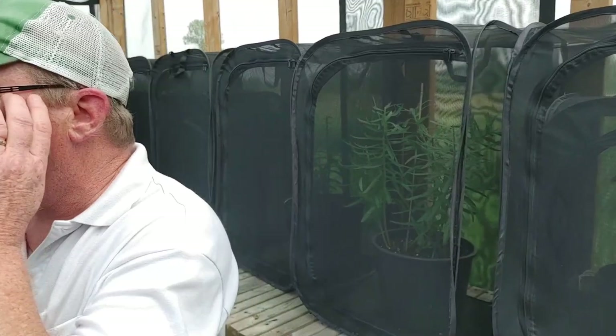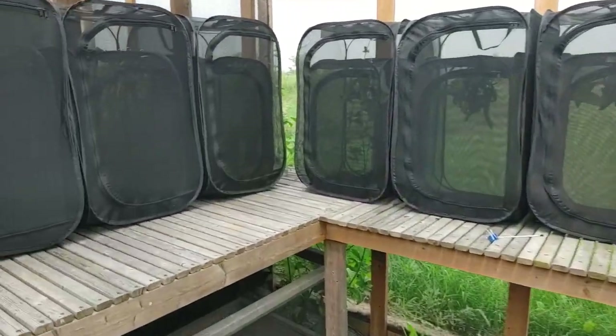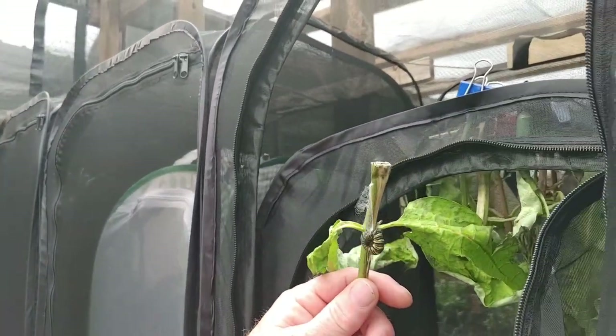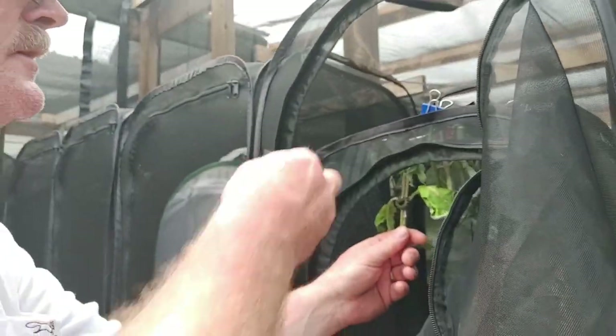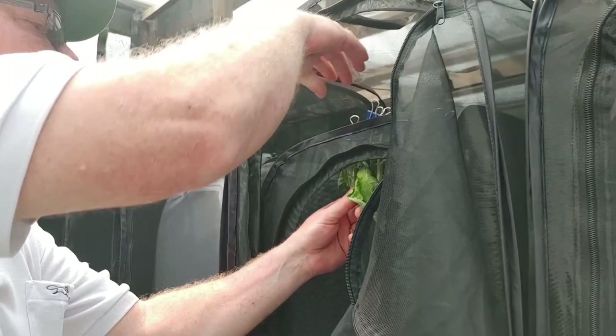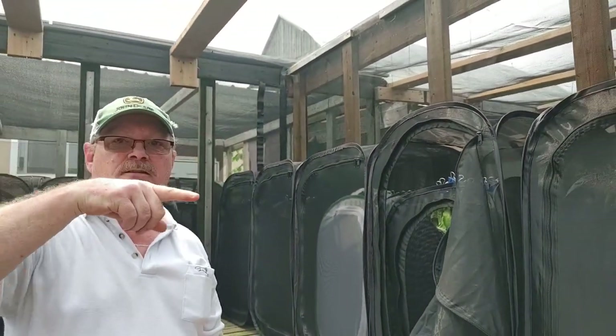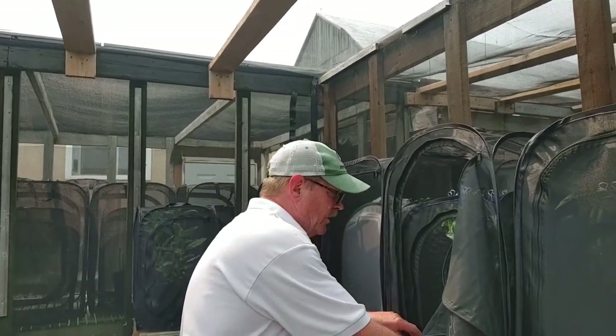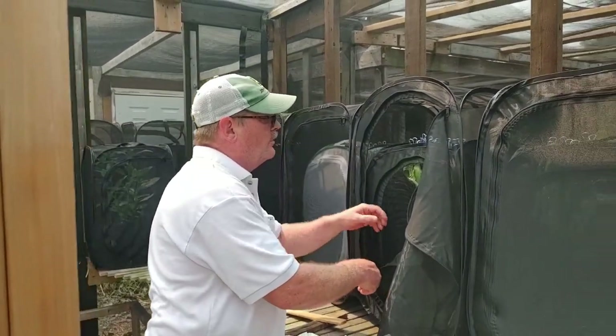You guys want to see something really cool? Look at that — there's a monarch right there. It's so beautiful. An escapee! He's in what they call a J. And once you see them in that J shape, he's going to go into chrysalis within 12 hours. It could be right away, or within the 12 hours.